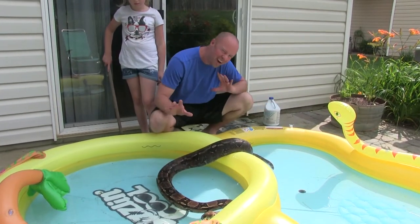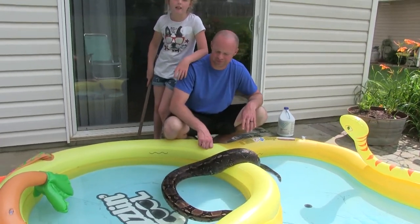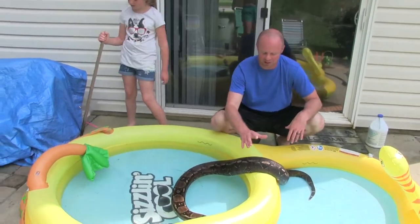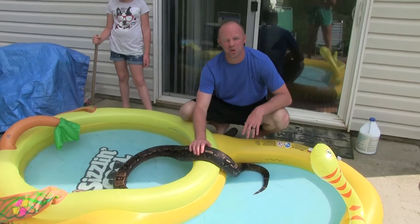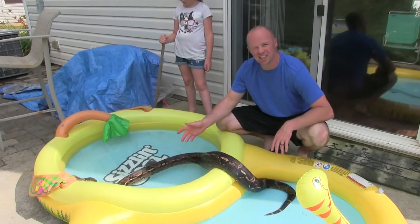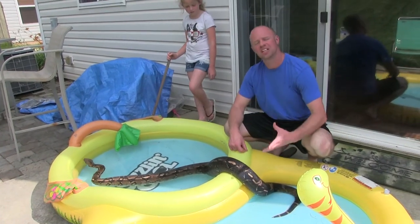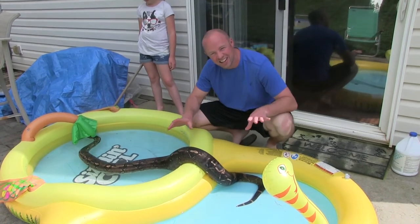Doesn't mean play with her. Doesn't mean, oh my God, let's show my friends! No. Be respectful of these guys. You've got to get them out of the pool — do it nicely. You don't want to stress them out. You don't want the snake to think you're either trying to kill it or hurt it. You want the snake to say, oh, that's my friend. He's just here to tip me out the pool.